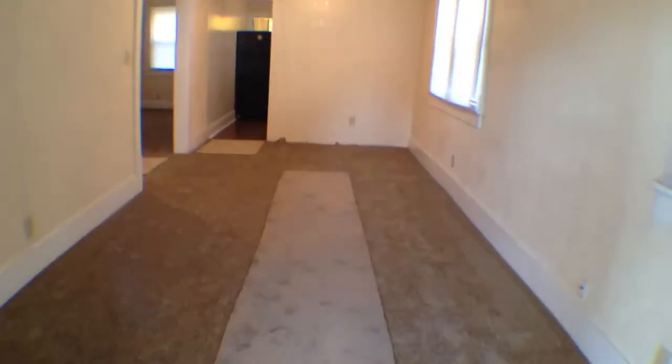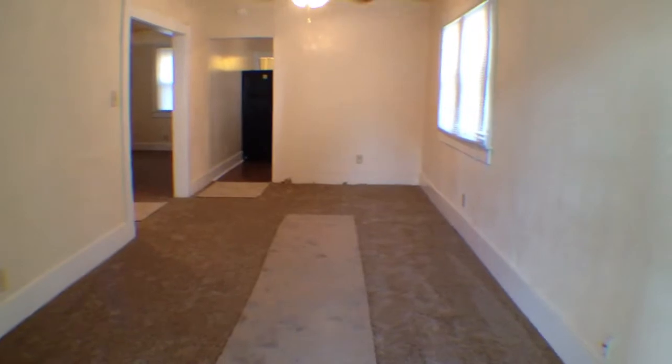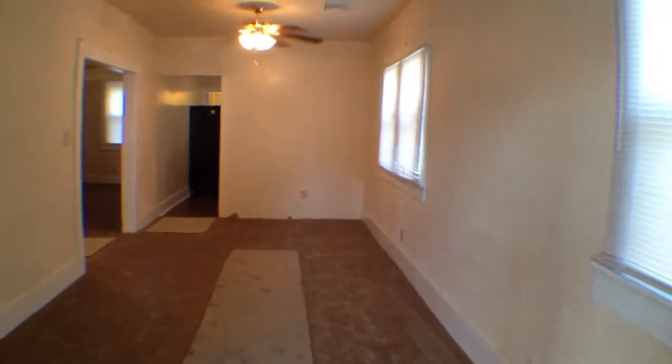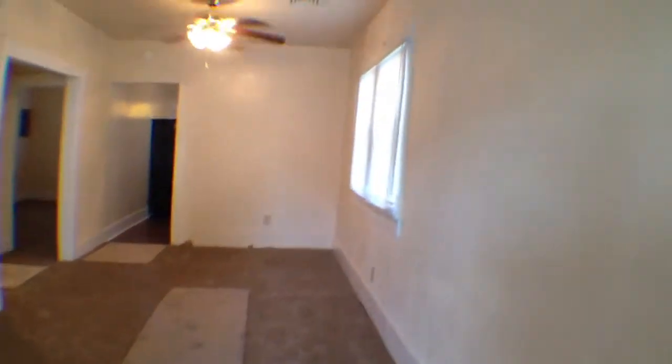There's been a lot of work done on the inside of this house — brand new carpet, brand new paint job. This video was shot August 29th, 2014. We'll take a peek inside. Fairly new windows, and you do have window treatments on all the windows.